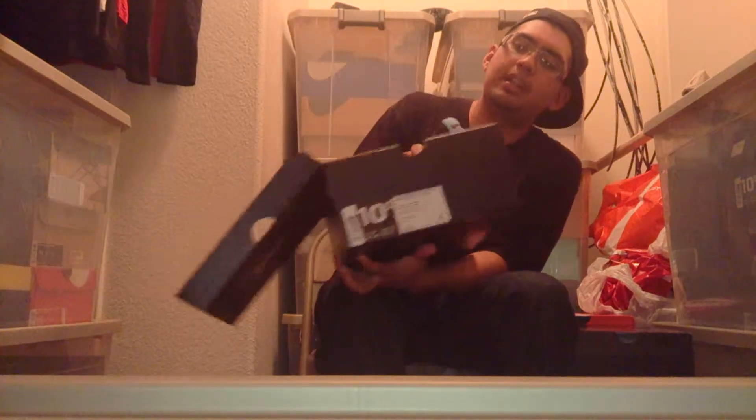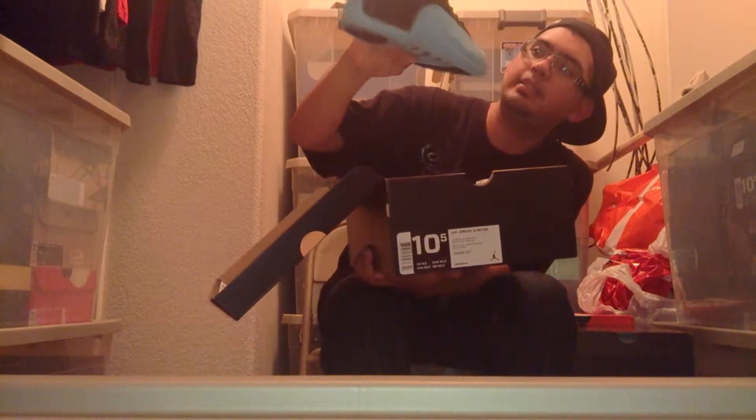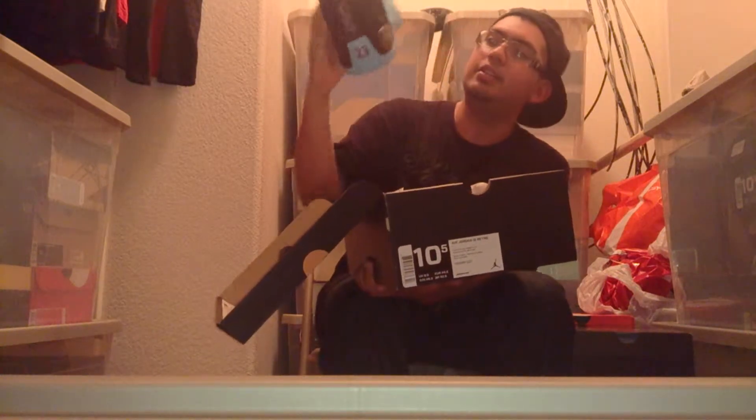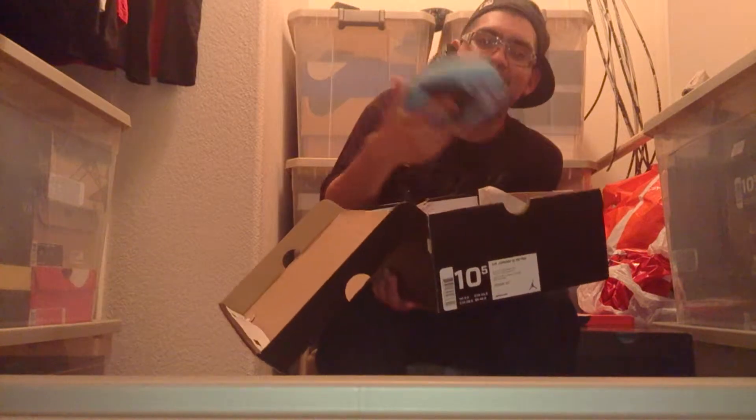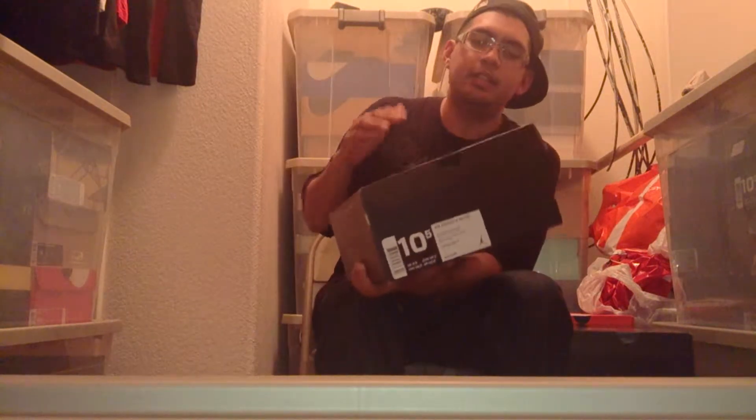My only pickup for this week is the Gamma 12s, which y'all saw in the unboxing. I was a little stoked recording the unboxing because it's the gamma colorway — maybe it's played out by now, but it was a shoe I missed out on during release. It's always a good feeling to get a pickup at retail when you missed it.